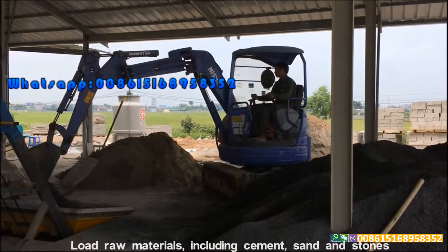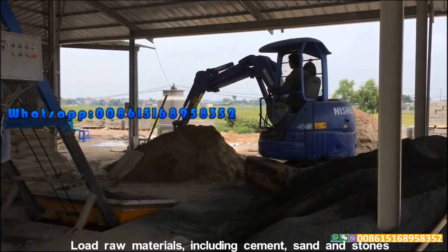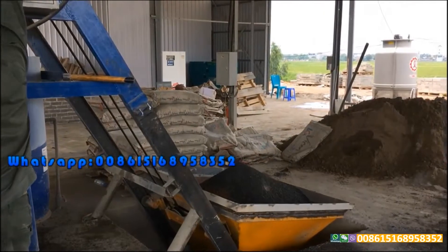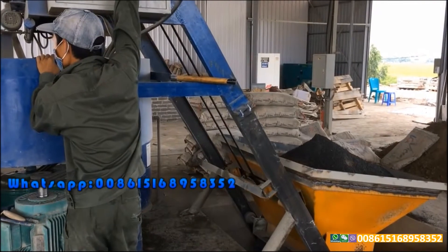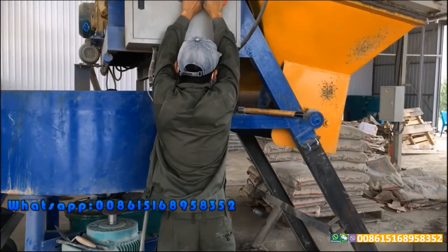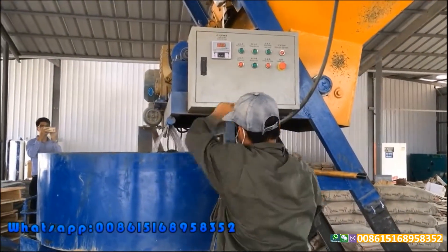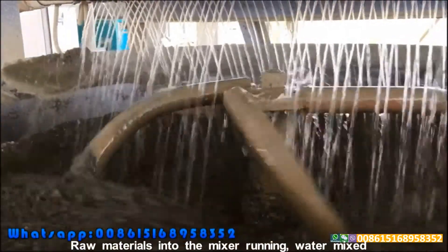Load raw materials, including cement, sand and stones. Load raw materials into the mixer running, water mixed.